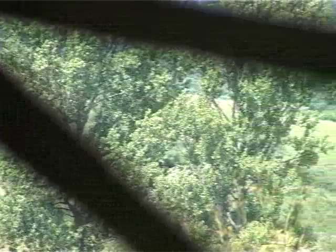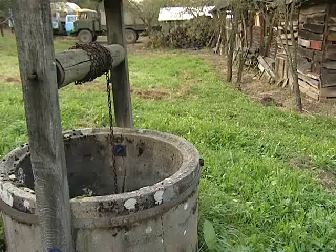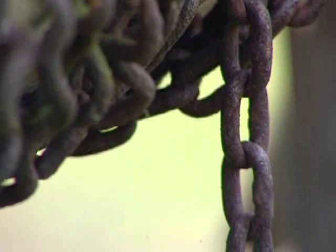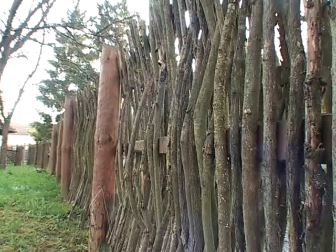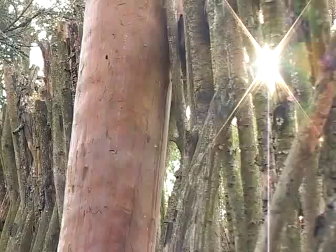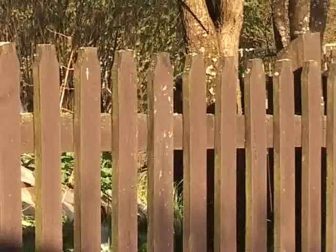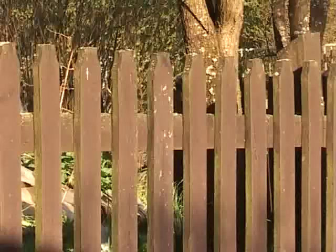Minden család törekedett arra, hogy legyen saját kútja. Kerekes vagy gémes kút szerkezettel emelték ki a háztartáshoz és az állatoknak a vizet. A kerítést is helyben fellelhető anyagokból építették: legegyszerűbb típusai a fonott sövénykerítés, a pacsitkerítés, léc- és deszkakerítés.